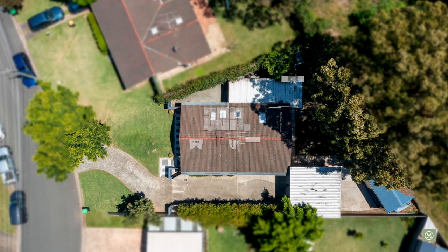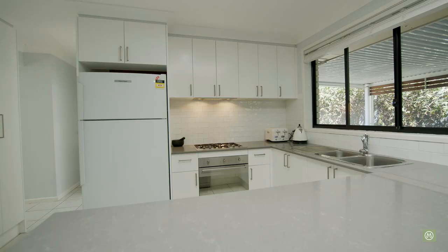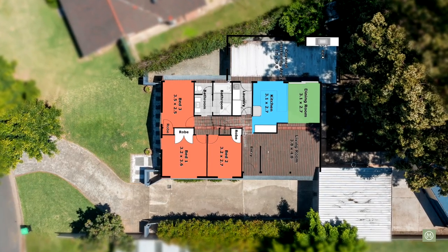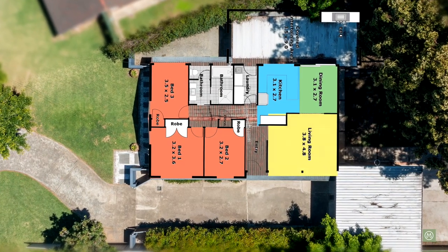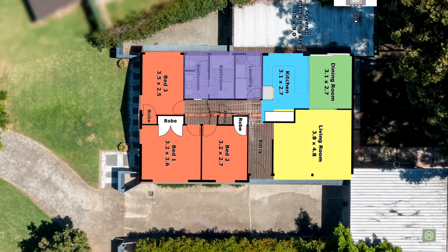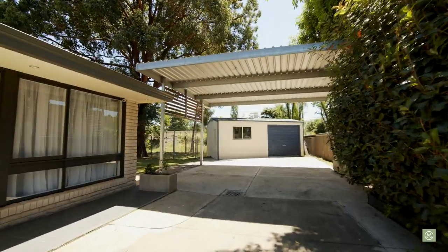The floor plan of this home consists of three bedrooms, all with built-in robes. There's a beautiful renovated kitchen with gas cooking and dishwasher. We have a spacious dining area off the kitchen which flows out to the covered entertaining space. We have a lovely main lounge room as well, and further to this we have a renovated laundry and a two-way bathroom.